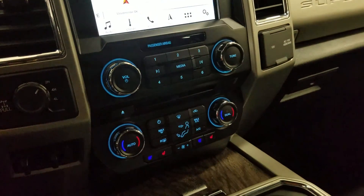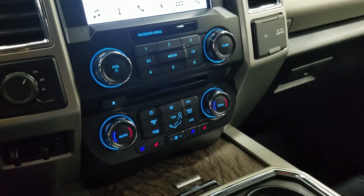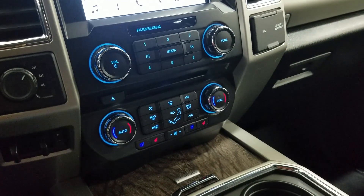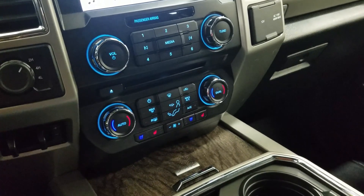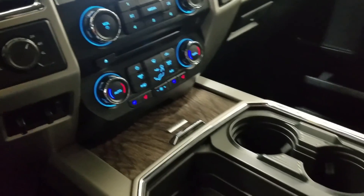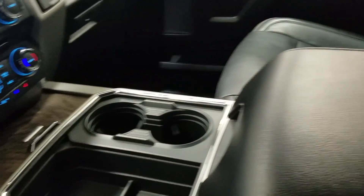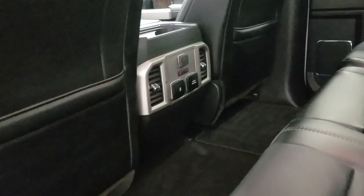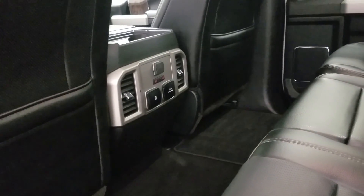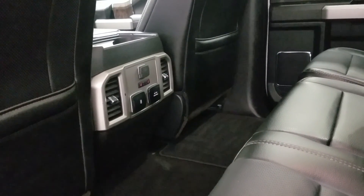Down below we have our SYNC controls as well as our dual climate control area which includes air conditioning and heating for the entire cabin. Driver and passenger can enjoy air conditioning and heated seats. We have our console gear shift and dual cup holders. A center console that provides tons of storage as well as two more cup holders at the rear. At the rear console we have dual USB ports and an AC outlet as well as a 12-volt adapter.